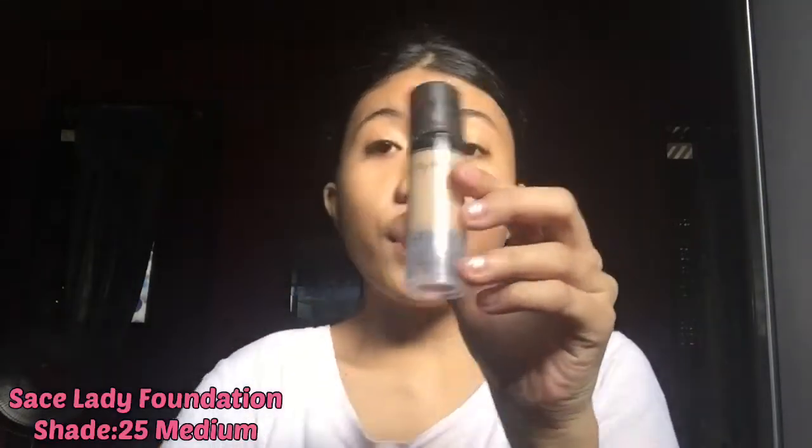So guys, I'm gonna use these two shades — this is a foundation and this one is the concealer. And this is the Social Lady foundation. Now I'm gonna use first my Social Lady foundation.